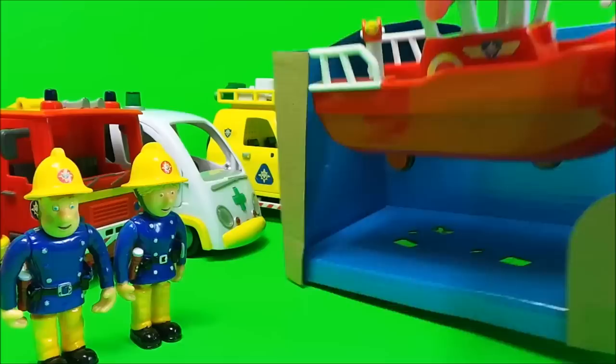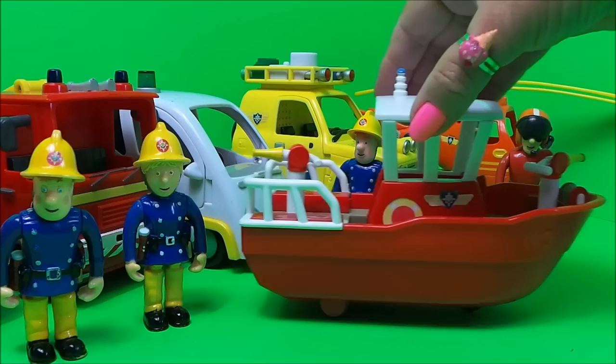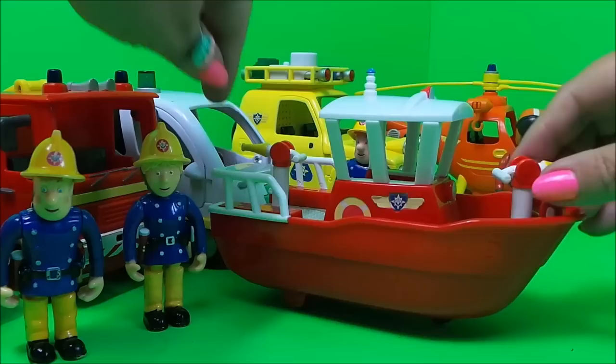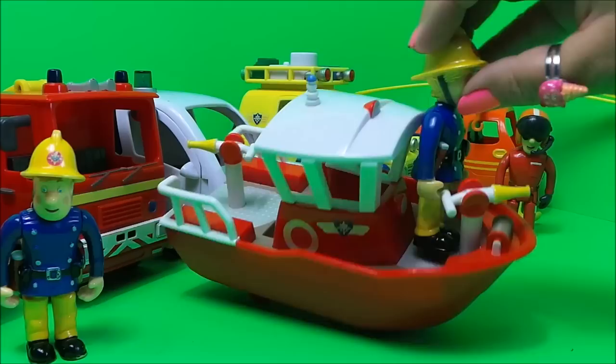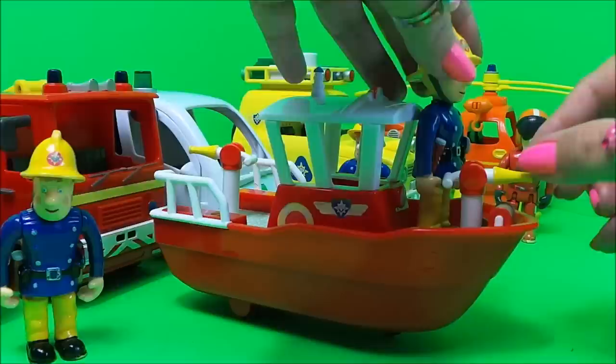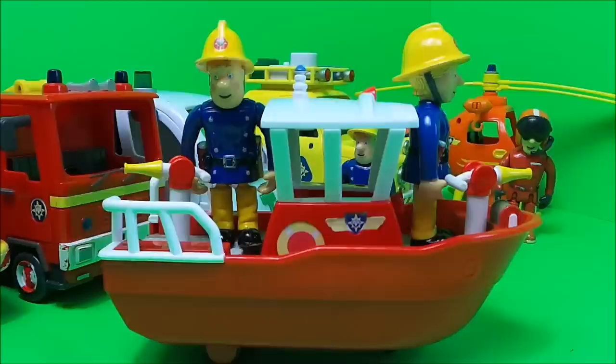Oh, we need a screwdriver here. So this is Titan then guys - it comes with three wheels on the bottom so it's a push along toy, and of course it's for the sea. It's a seafaring vehicle and we've got water hoses at the front and the back, so Penny's going to jump on the front here and be in charge of the front hose, and Fireman Sam is going to be on the back in charge of the back hose.